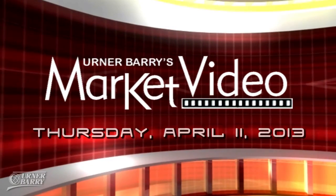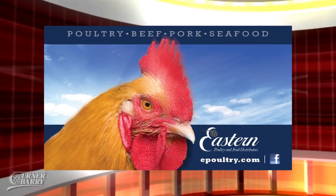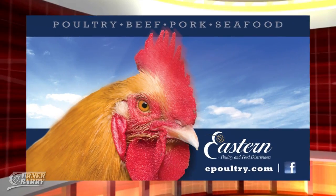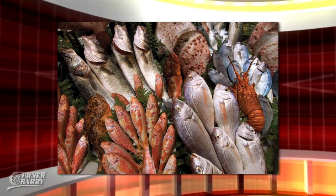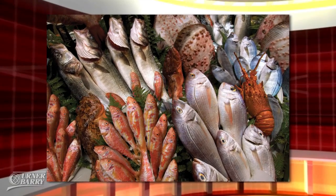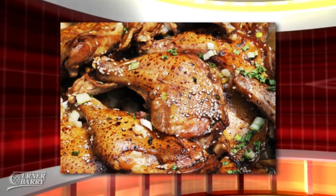Welcome to the Thursday, April 11th, 2013 edition of Ernerberry's Daily Video, sponsored by Eastern Poultry and Food Distributors. In today's video: how fish factors into fast food raw material costs among the major proteins. And later, the chicken leg quarter market springs into action. Now let's look at the markets with your host, Jamie Chadwick.